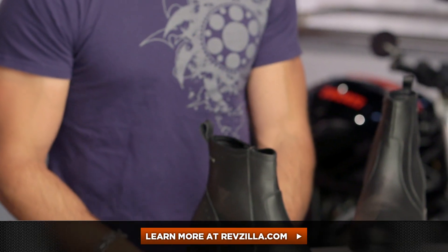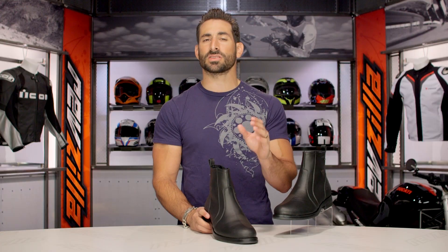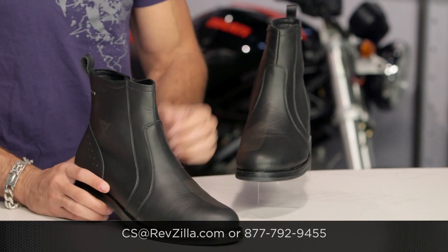The next step in your journey is to click right here — read other rider reviews of the Dainese Germain Gore-Tex at RevZilla.com. Remember, you don't have to take my word for it. As always, we'll ship for free over 39 bucks. If you want to talk to a gear geek, see us at RevZilla.com or 877-792-9455. Thanks for watching our detailed breakdown of the Dainese Germain Gore-Tex. Subscribe to us at RevZilla TV, our YouTube channel. I'm Anthony — we'll see you next time.